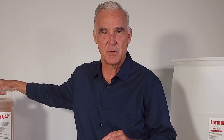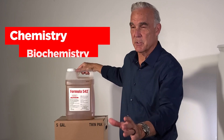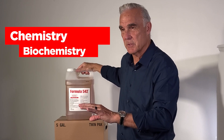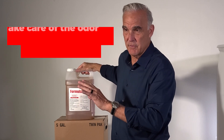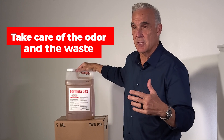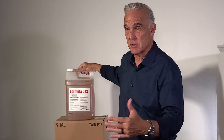Pig Tech's formula 542 is a simple but very complete formula. What we're doing is taking components of chemistry and biochemistry to take care of both the odors that hog farmers face and the waste, particularly the foaming and the solids in the slurry.